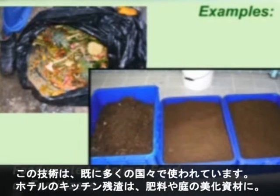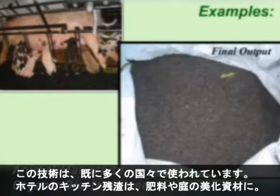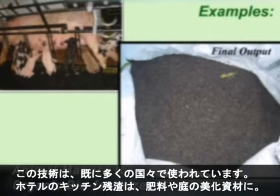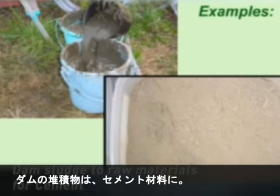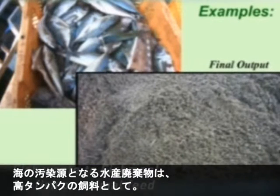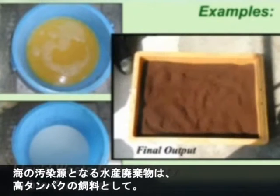This technology has already been applied in many countries — from turning kitchen waste in hotels into fertilizers for hotel landscaping projects, to converting sediment built up in hydroelectric dams into raw materials for cement, to channeling tons of unusable fish waste that could pollute the seas into high-protein aquaculture feed.